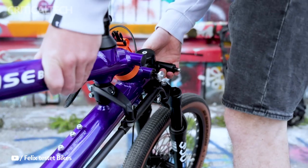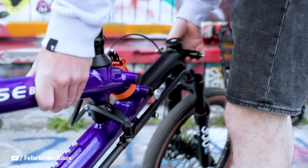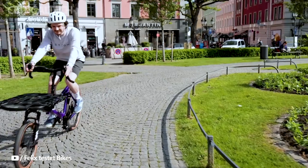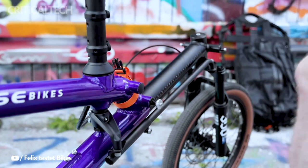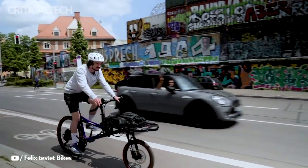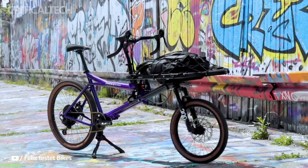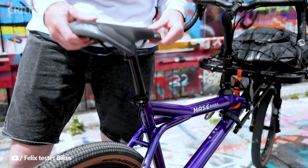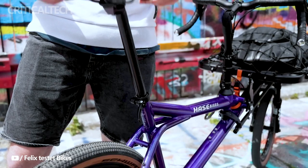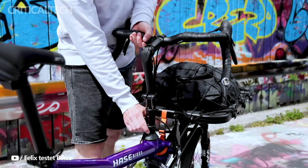The Gravit City e-cargo e-bike stands out from the crowd with its unique and ingenious front cargo compartment, which has been meticulously developed to optimize the carrying of cargo. Unlike traditional cargo bikes, the Gravit City's storage compartment is strategically located at the front of the bike, a feature that sets it apart and presents a host of advantages. The Gravit City e-cargo bike emerges as a pinnacle of modern innovation, seamlessly melding functionality and versatility into an exceptional urban transportation solution.